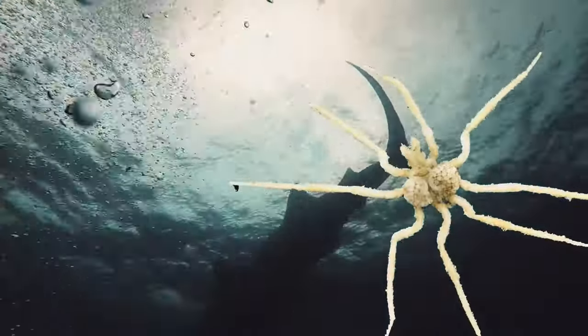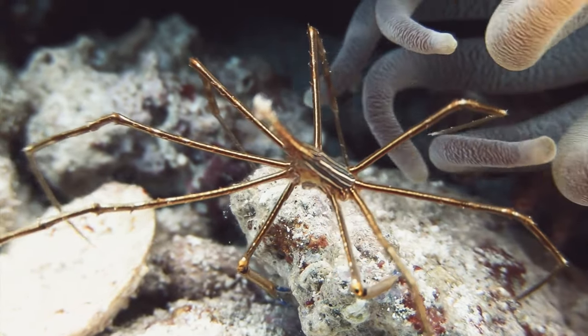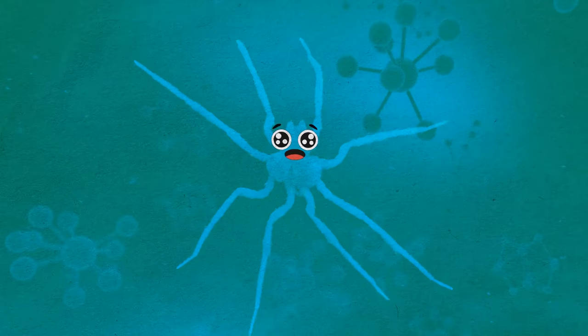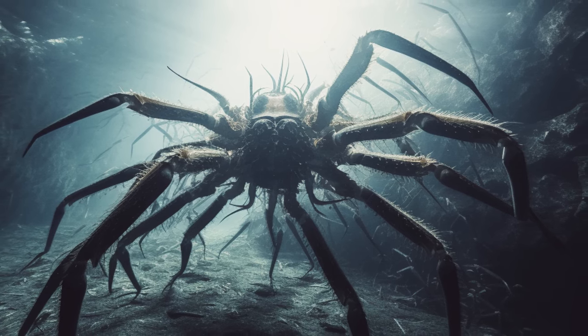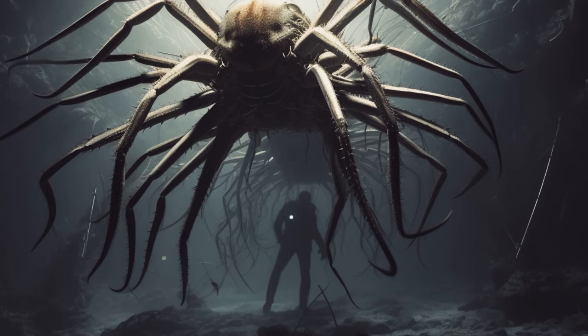So are giant sea spiders. Sea spiders are generally common, with some very small ones at 0.04 inches. But in deeper parts of the Antarctic, they become three-foot-long giants. They grow so big because the cold water has more oxygen — more of it diffuses into the animal's body, which allows it to grow bigger. Yeah, both as a creature and a nightmare.